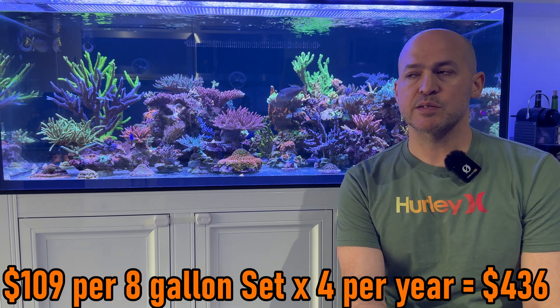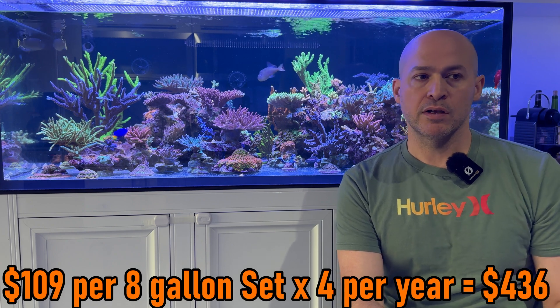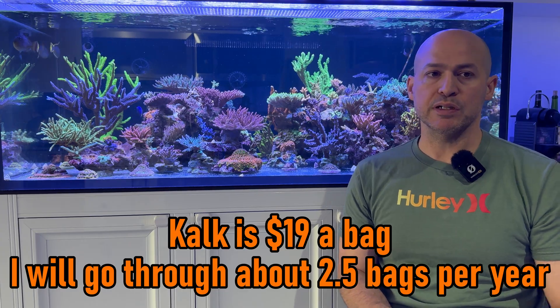I was going through an eight-gallon ESV kit about every three or four months — about $300 to $400 in two-part a year. Using kalkwasser to cut back on that demand sounded pretty appealing.